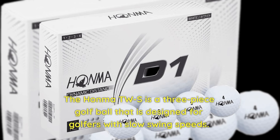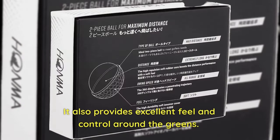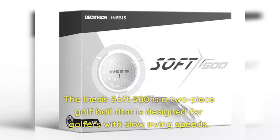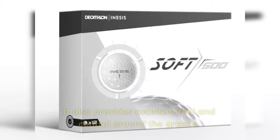9. Snesis Soft 500 — The Snesis Soft 500 is a two-piece golf ball designed for golfers with slow swing speeds. It has a low compression rating of 50, which makes it easy to compress for more distance. It also provides excellent feel and control around the greens.